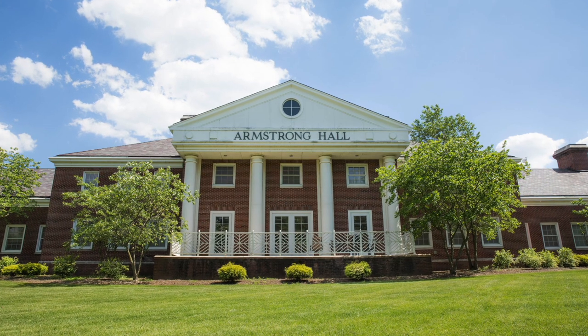Other engineering majors such as civil, computer, electrical, and integrated STEM education are all housed in Armstrong Hall, which was recently renovated in 2020. If you're into science, be sure to check out the next stop on our tour, the Science Complex.